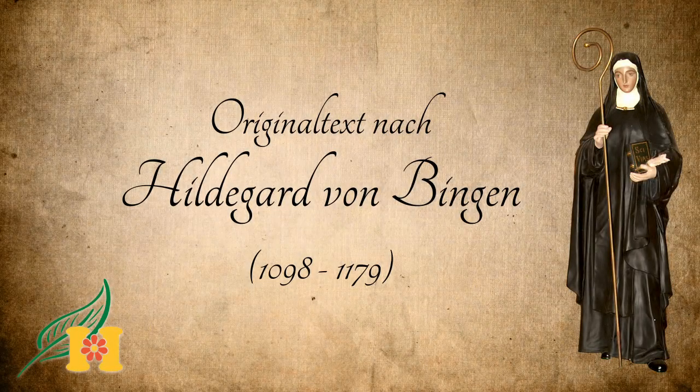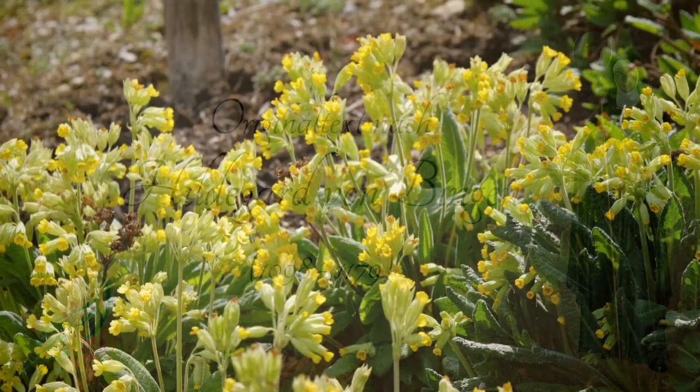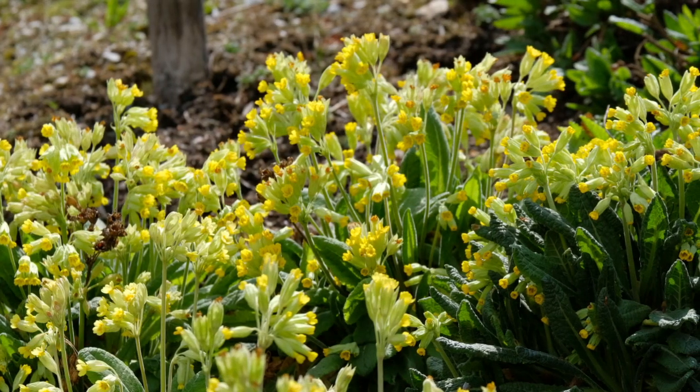In der Schlüsselblume sind neben Vitamin C auch Saponine, Phenolverbindungen, Flavonoide und Gerbstoffe enthalten. Diese Pflanze erhält ihre wirksamen Kräfte vor allem von der wertvollen Sonne. Darum vertilgt sie den Melancholiestoff im Menschen.